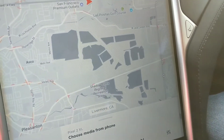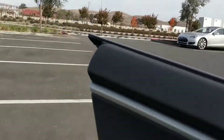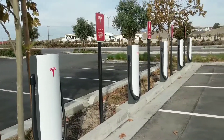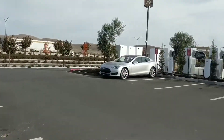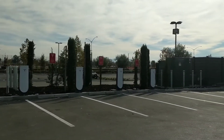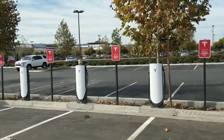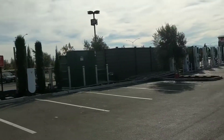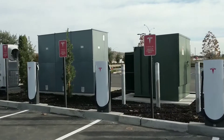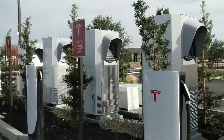I'm at the Livermore supercharger in California, and apparently Tesla installed the latest urban supercharger stalls here. There are so many stalls. We're charging at 72 kW. From the transformer, there's the AC-DC conversion happening here.